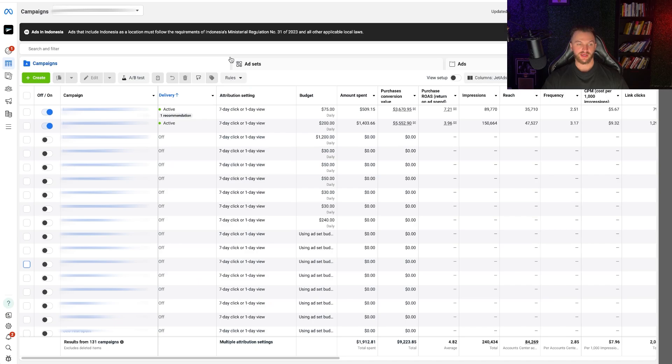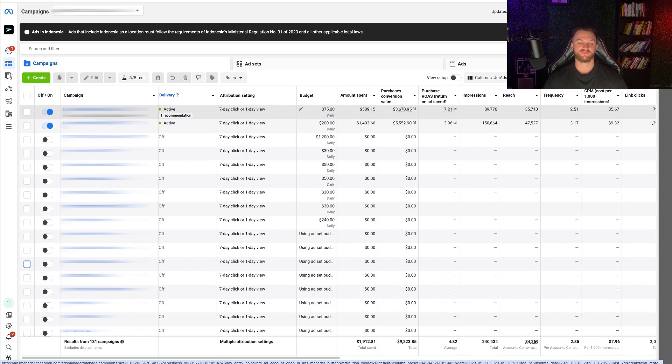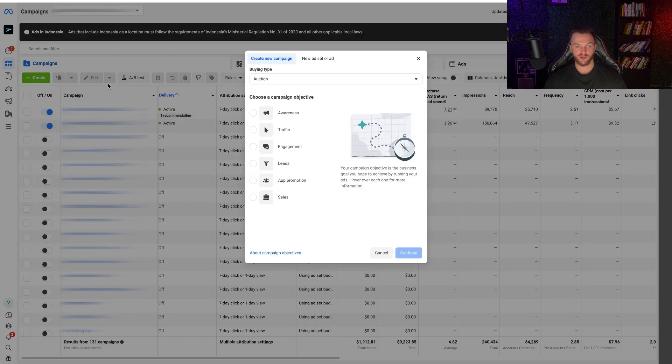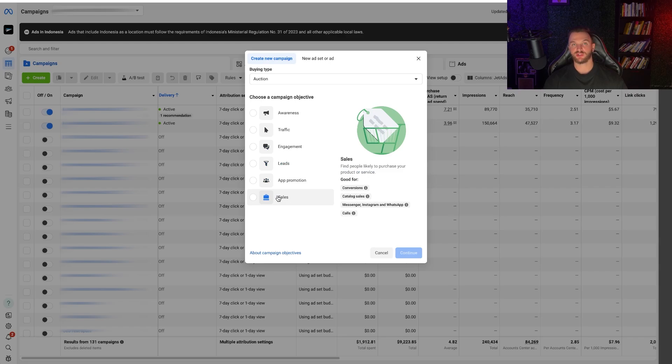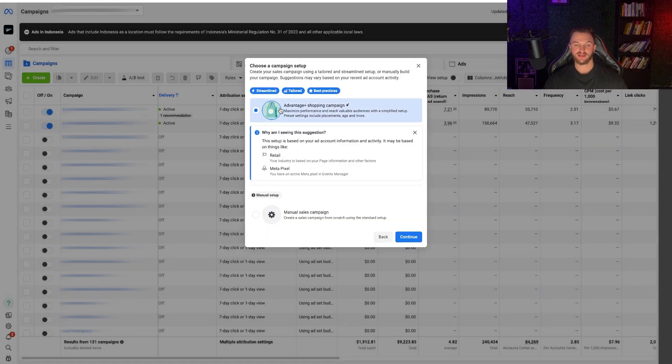Jumping into a client account — we're not currently running an Advantage Plus Shopping Campaign here, but this is a client we'd want to test it for. I recommend starting with a manual campaign, then testing Advantage Plus once you have proven winning ads. To create this campaign in Ads Manager, click the plus icon, click Create, and select the Sales campaign objective — that's the only objective that supports Advantage Plus Shopping. It will automatically select Advantage Plus Shopping Campaign as the default option based on your ad account, retail category, and pixel setup.